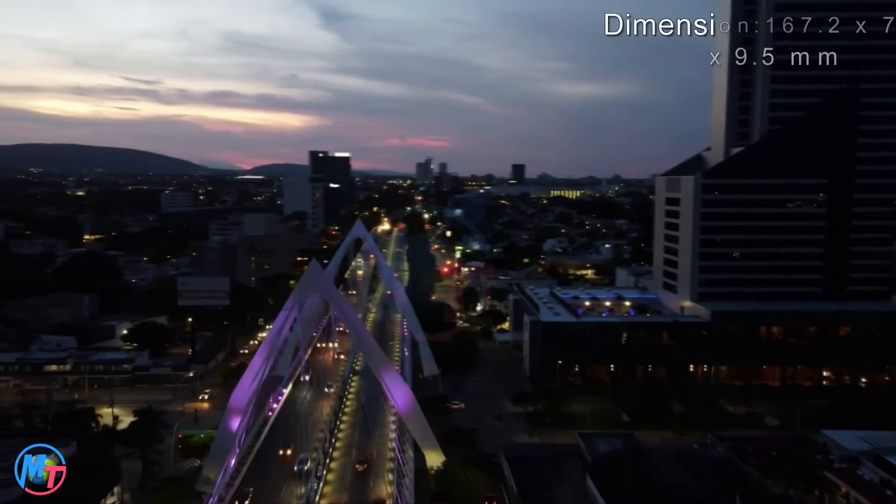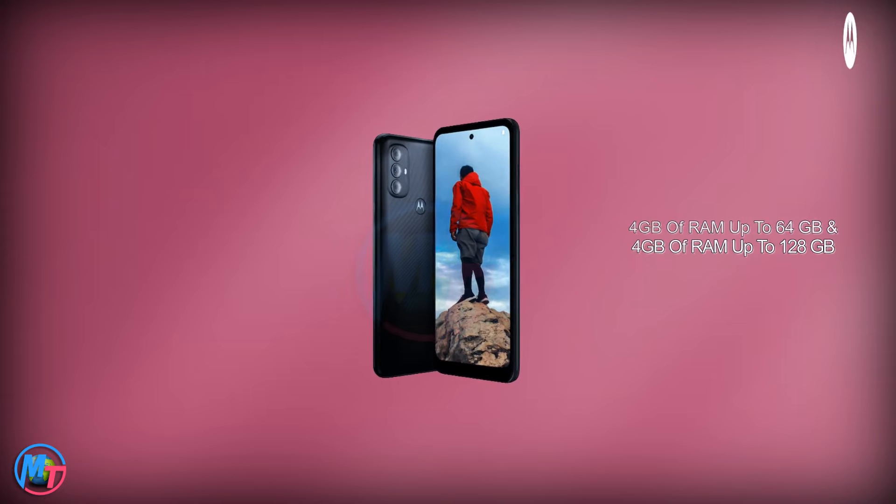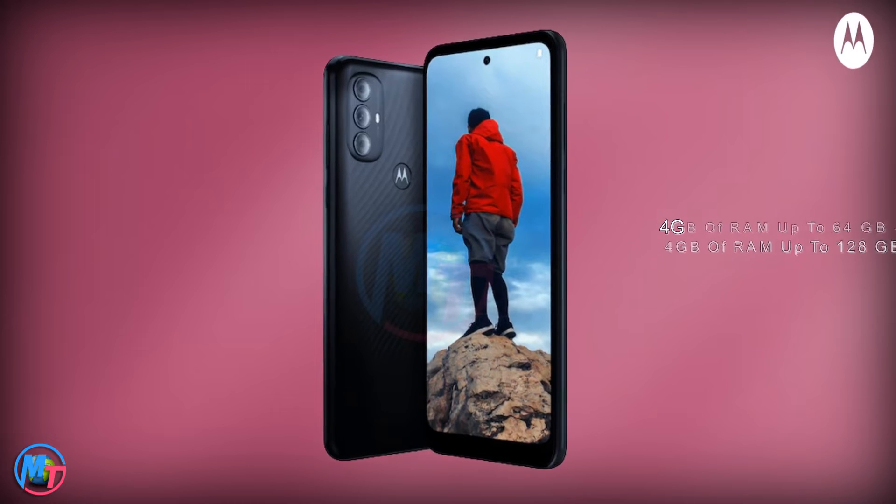There are two types of storage options available in this smartphone. One is 4GB of RAM with up to 64GB of storage, and the second one is 4GB of RAM with up to 128GB of storage.